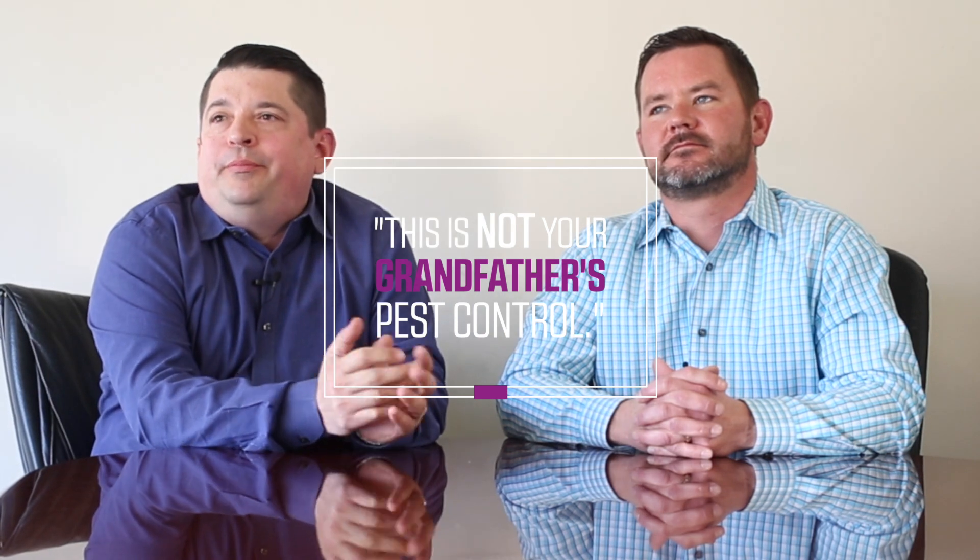I always tell people this is not your grandfather's pest control — this is not a caveman industry. You have to move along with the technology. There's a lot of science involved, more now than ever, in the products we use.